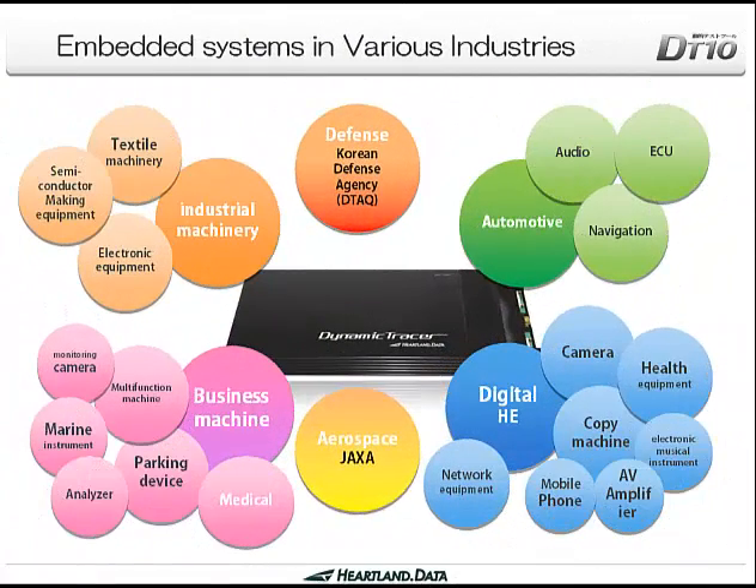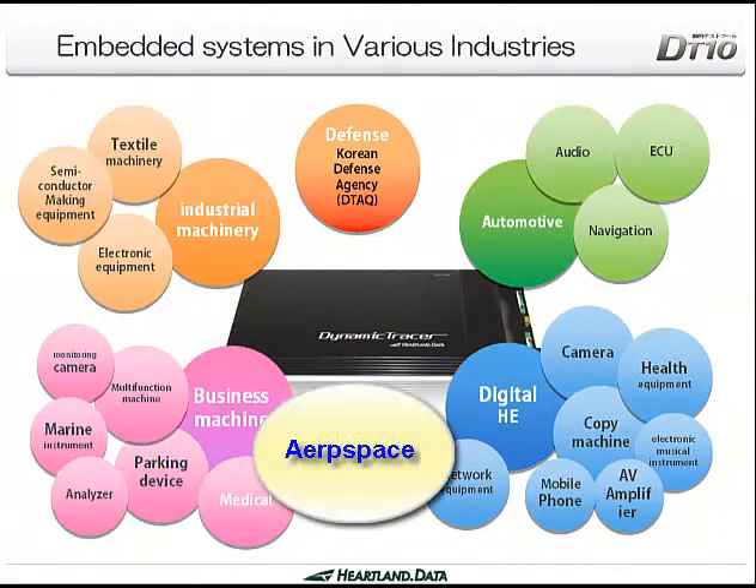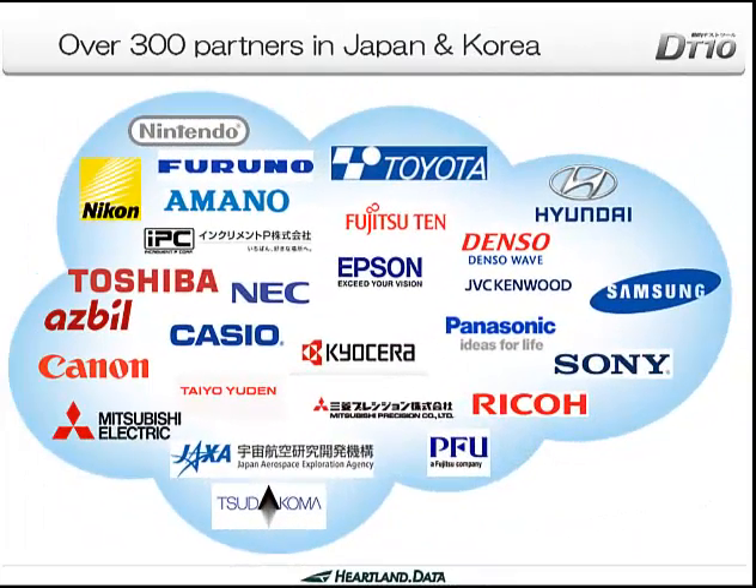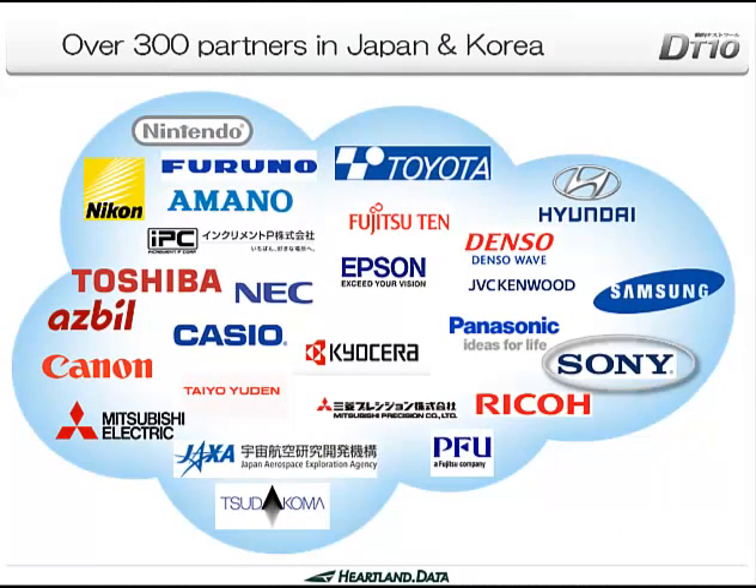DT-10's users are expanding into home entertainment, automotive, business machine, industrial machinery, aerospace and even defense industries. Over 300 companies, including Sony, Samsung, Panasonic, Toshiba, Ricoh, Toyota and Hyundai are already big fans of DT-10.